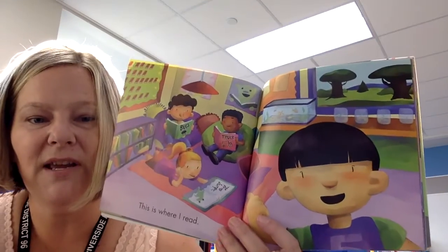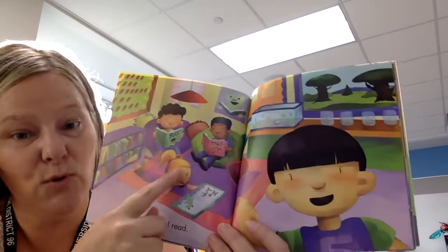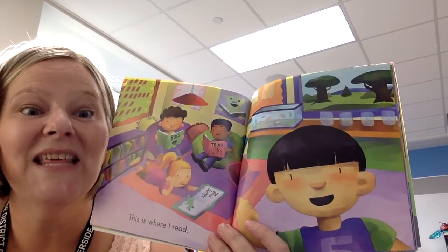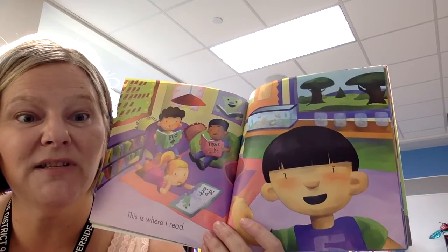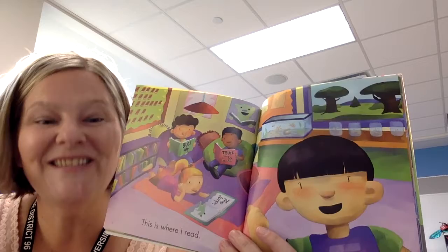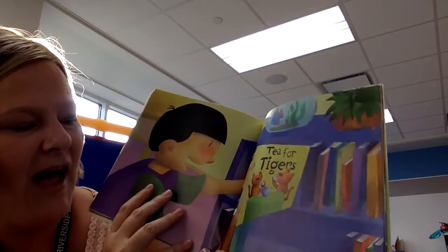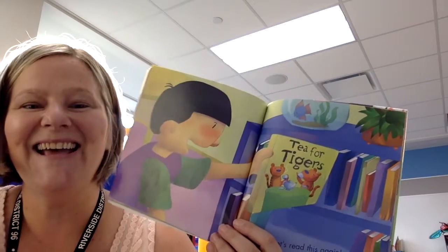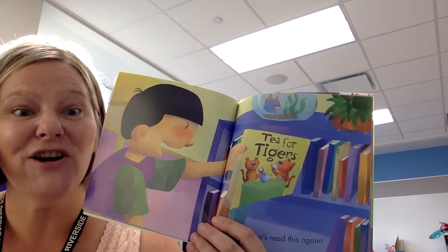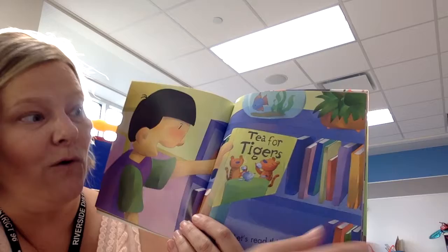This is where I read. This is a reading corner, and in the classroom we have a reading corner where we read books. You can also go to the library and read books, or read books on your couch. You should read books every day at home. I like to read books over and over again, and you can read books at home over and over again.